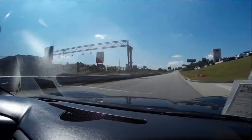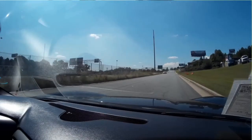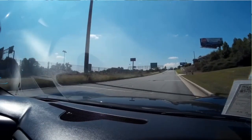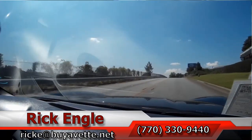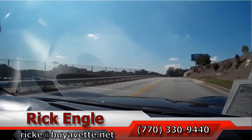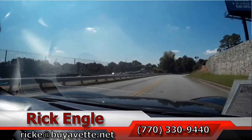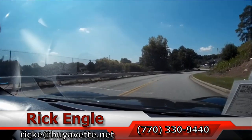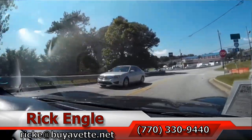If you would like to test drive this car or any of our cars and trucks in inventory, feel free to call me at 770-330-9440 or you can email me at rick.e@myevent.net. Thank you for taking a few minutes to join us on this test drive. Hope you've enjoyed it as we have, and please enjoy the ride.